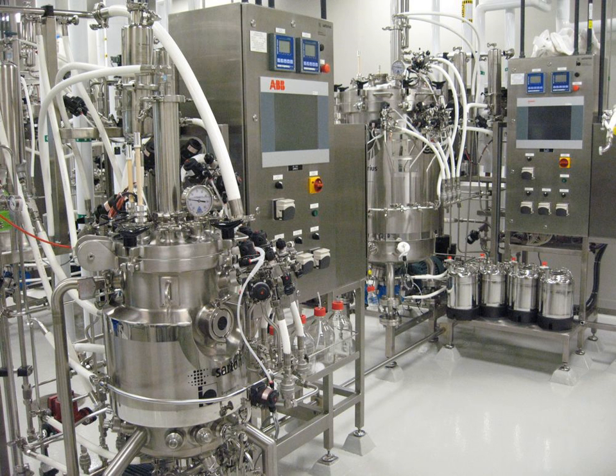Biomanufacturing is a type of manufacturing or biotechnology that utilizes biological systems to produce commercially important biomaterials and biomolecules for use in medicines, food and beverage processing, and industrial applications.